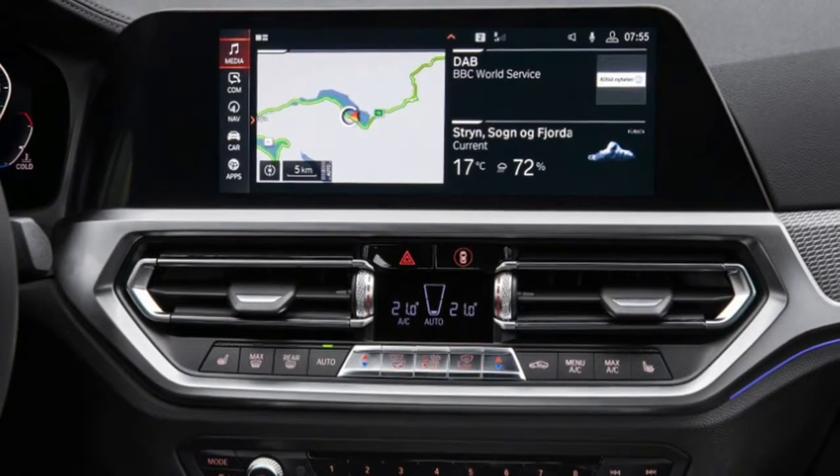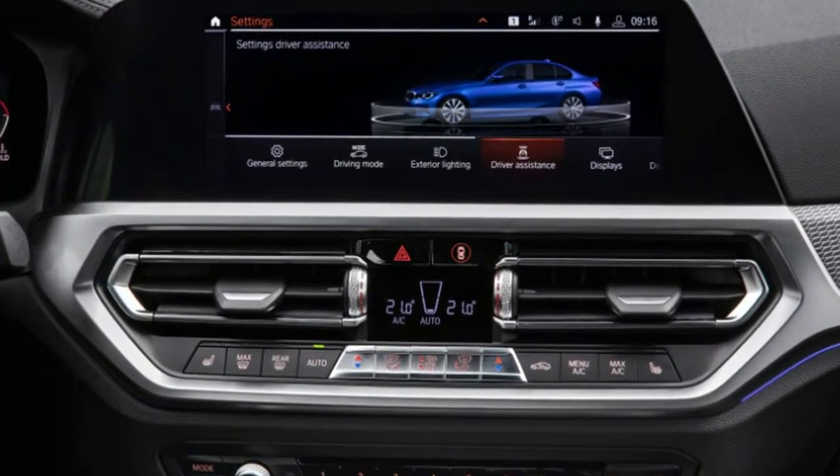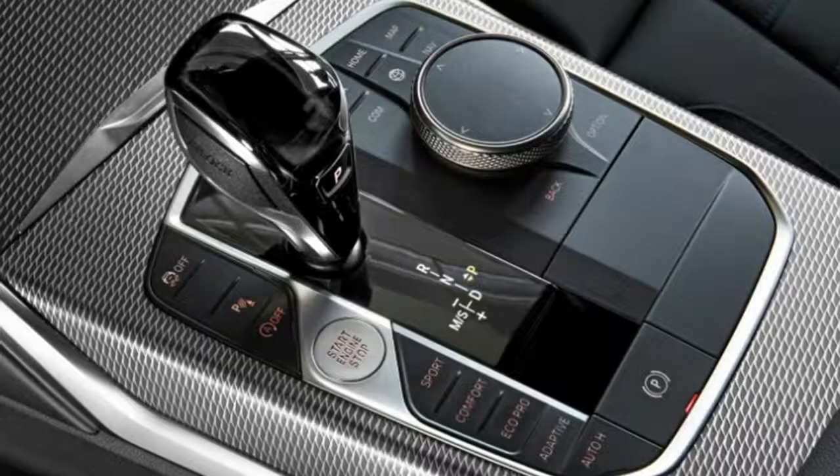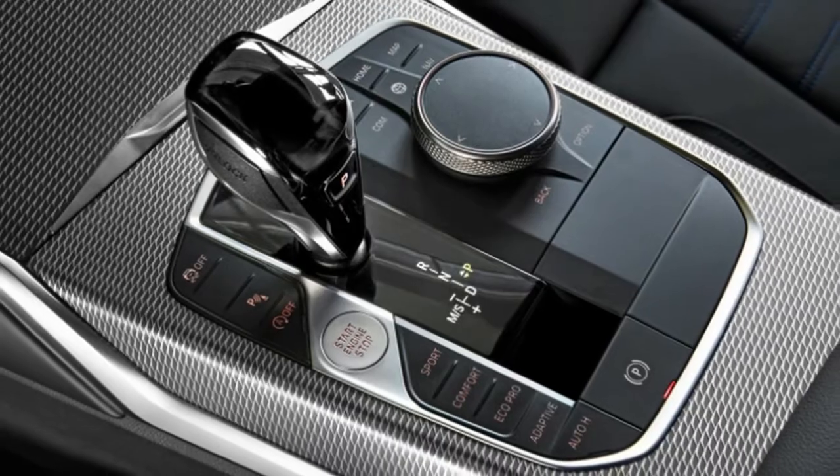Other interior features include an updated version of BMW's iDrive infotainment system and more smartphone connectivity.